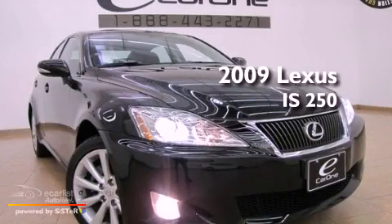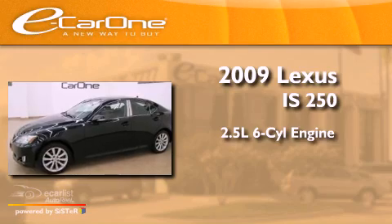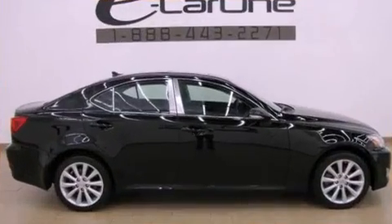This is a 2009 Lexus IS250. It features a 2.5-liter six-cylinder engine, an automatic transmission, and all-wheel drive.